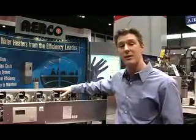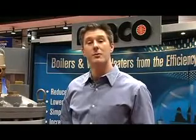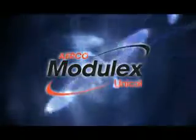It gives you true flexibility in giving you the concept of a multiple boiler plant into a single sheet metal enclosure for that light commercial market. Once again, the Modulex is a modulating condensing boiler for the light commercial market, from 300,000 BTUs to 1,060,000 BTUs. It has built-in redundancy, ensuring your customer safety and guaranteeing heat. If you want any more information on the Modulex or any of the other Airco products, you can go to our website at www.aerco.com.